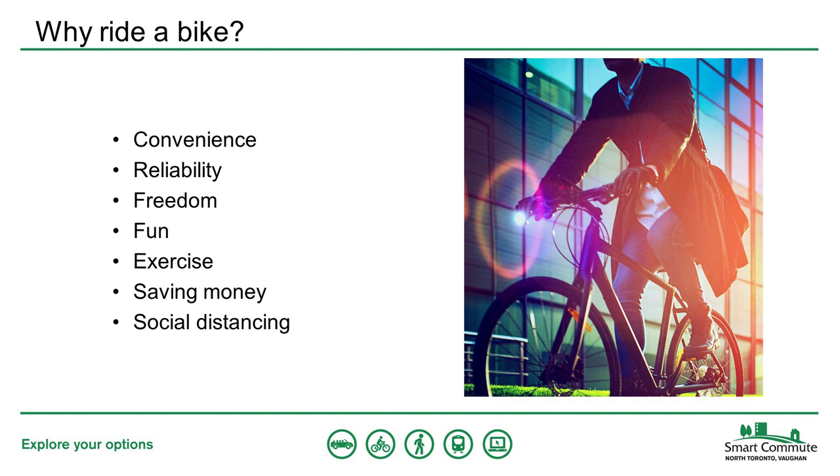Cycling is a great activity that can be used for fun, for exercise, or for getting around town. There are a lot of reasons why people decide to take up cycling. Often it's for convenience — when you're on a bike, it's easy to make multiple stops without looking for parking or waiting for the next bus. Cycling is also reliable because you're less affected by congestion than you are in a car.